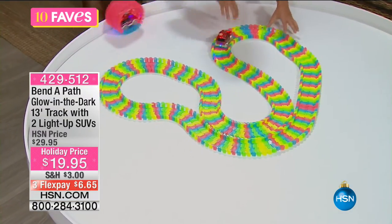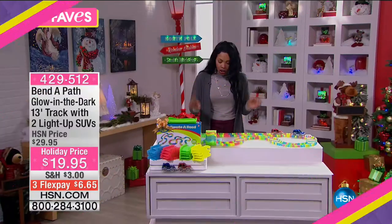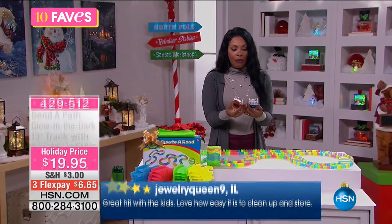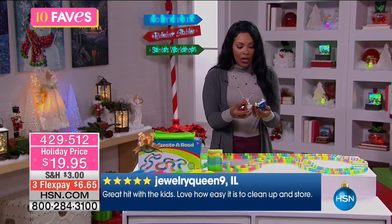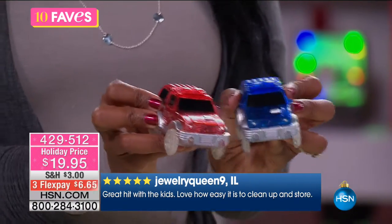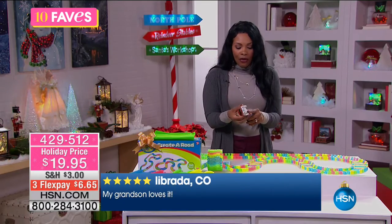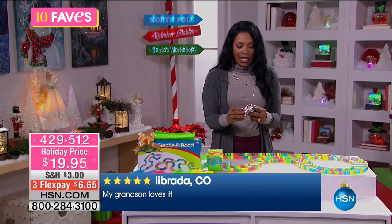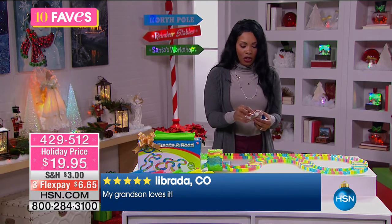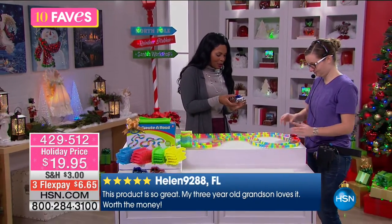These are easy to put together — they just click together. You're getting two SUVs, one red and one blue, and they both light up and can just go when you've got them running. That's great too because if you only got one and you have a couple of kids or grandkids, you'd have people fighting over it. The button is right there on top — there we go.